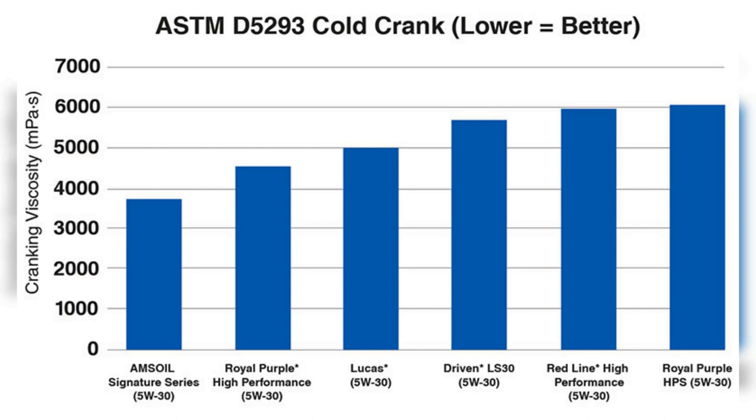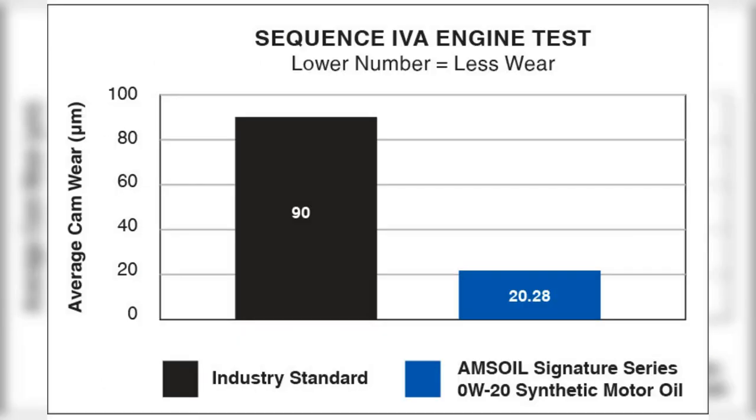Amsoil provides better cold cranking viscosity, helping improve wear protection for engine components at startup. Amsoil Signature Series Motor Oil provides 75% more engine protection against horsepower loss and wear. Amsoil delivers powerful protection.